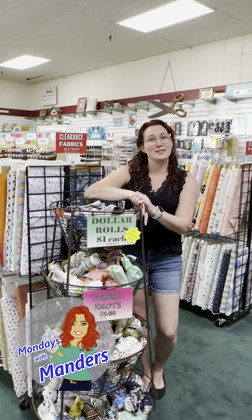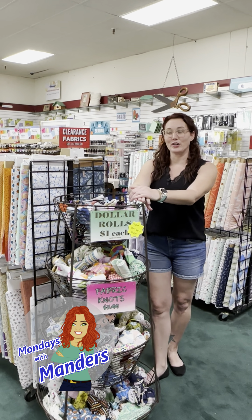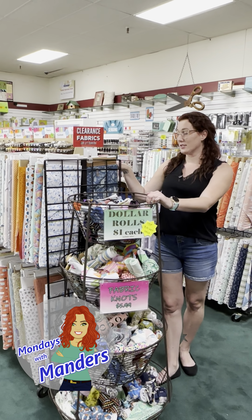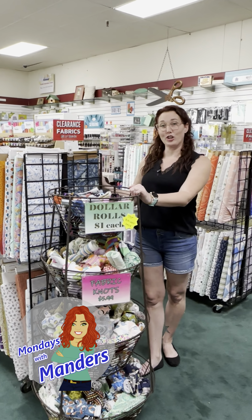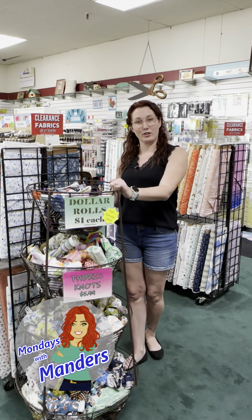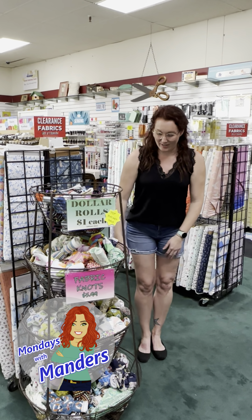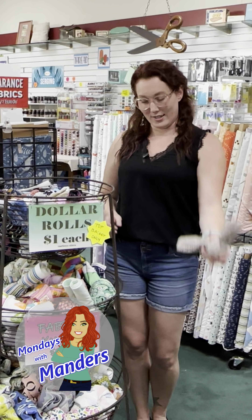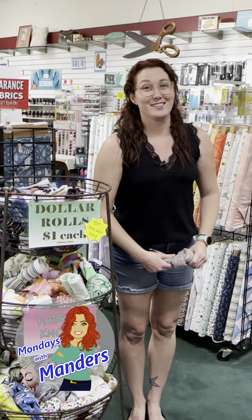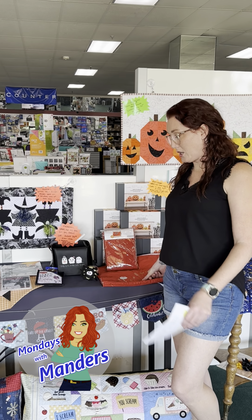We're over here by the clearance aisle and I'm sure you're wondering what Wonderful Wednesday is. It's going to be clearance fabric buy one, get one free — so buy a yard of clearance fabric, you're going to get a yard free of clearance fabric. And it also includes our beautiful knots. That is not a bad deal, so come in and stock up.